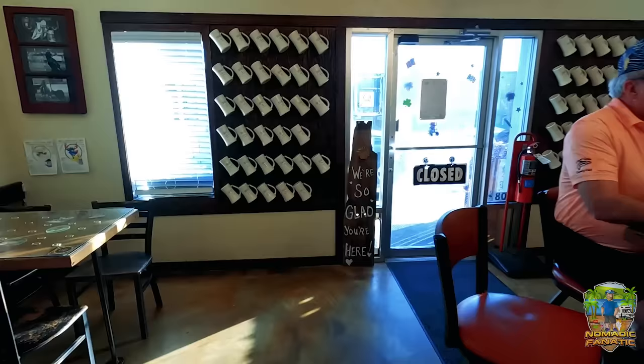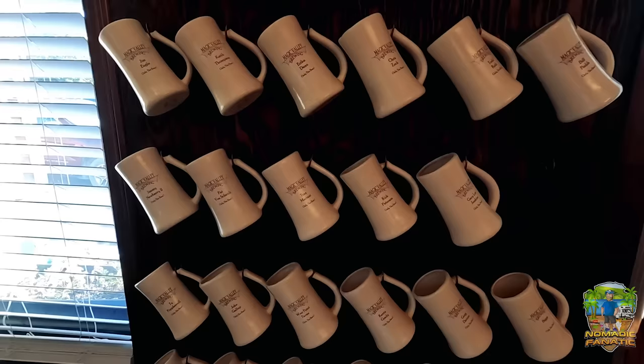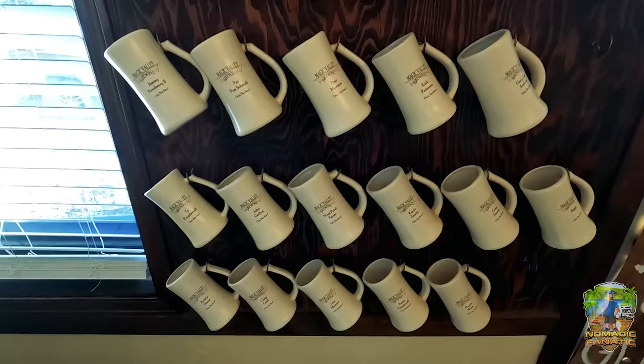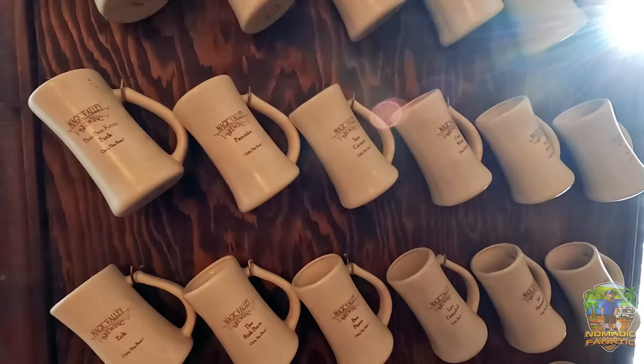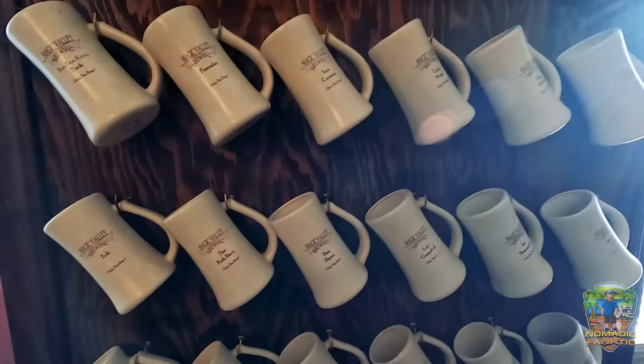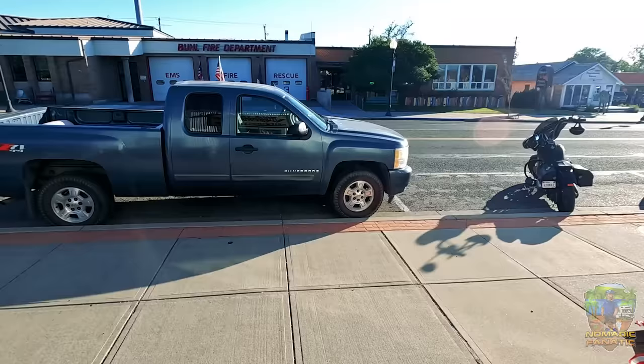I was wondering about all these mugs — there's a story. When the place opened in 2016, they'd give you a personalized mug if you had a hundred beers. All these people — John Gallop, Ty Popwell — they all get their own custom mug. They wash them for you and keep them on the wall. When you come in, you grab your mug, take it up, and you're good to go. You gotta love small-town Idaho breweries. I want to get back and see those kitties — it's still warm but we're gonna make it.